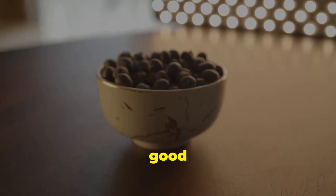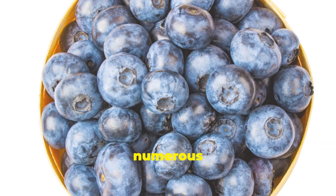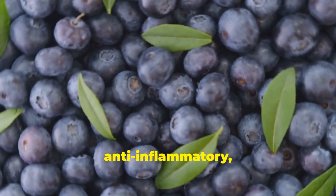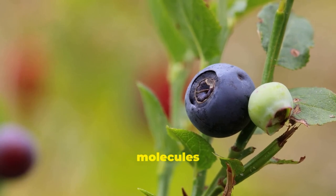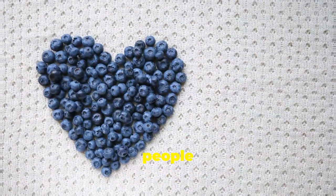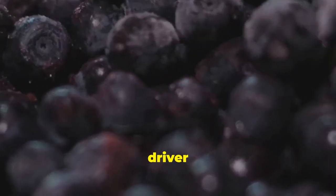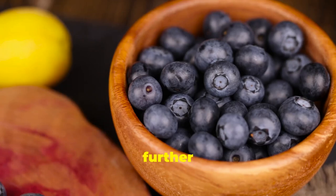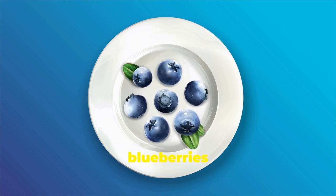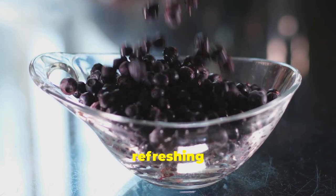Blueberries are often touted as a superfood, and for good reason. These tiny berries are packed with antioxidants, particularly anthocyanins, which give them their vibrant blue color and provide numerous health benefits. Anthocyanins have been shown to have anti-inflammatory, anti-cancer, and neuroprotective properties. They work by protecting your cells from damage caused by free radicals. For people with diabetes and kidney concerns, the antioxidant power of blueberries can be particularly beneficial, as inflammation is a key driver of many chronic diseases including kidney disease. Blueberries are also low in potassium, making them a safe choice. Enjoy them as a snack, add them to breakfast cereal or yogurt, or blend them into smoothies.